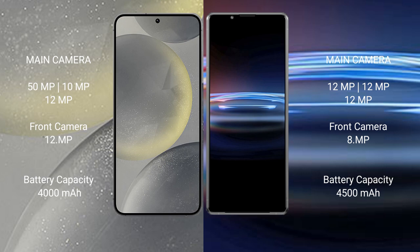Samsung Galaxy S24 has a 4000mAh battery with 25W fast charging support. Sony Xperia Pro 1 has a 4500mAh battery with 30W fast charging support.